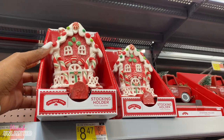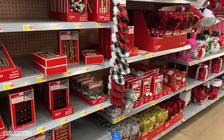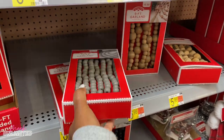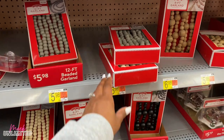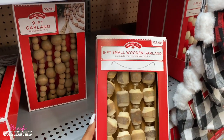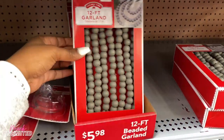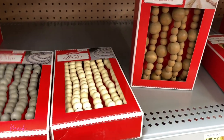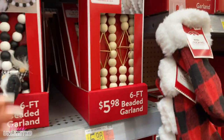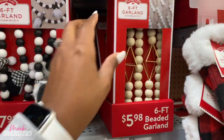They do have some gingerbread house stocking holders for $8.47. And then the red truck. Over here there's a lot of ornaments on this aisle, starting with some garlands. I really love these type of garlands — they're priced at $6.98, the beaded garlands. Some of these are different prices. This one is $12.98. I guess we should just look at the box — $5.98. These are $5.98. They have gray, brown, and then a darker brown right here. We have some with embellishments on them for $5.98, the black and white garlands.